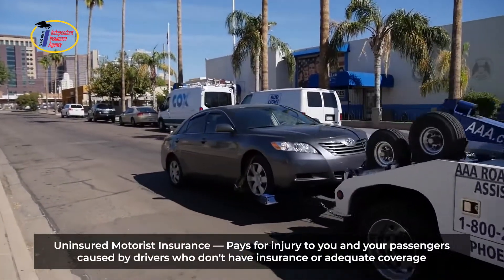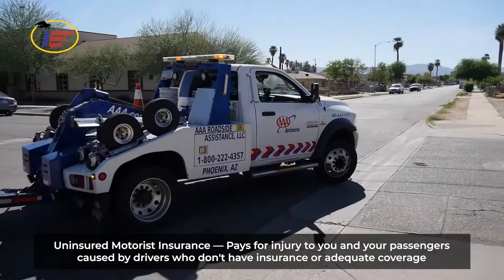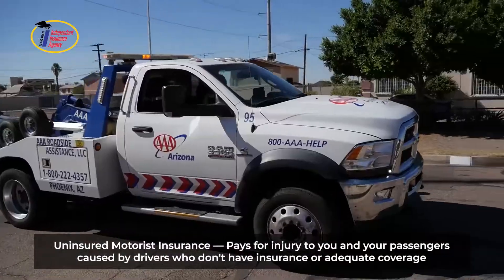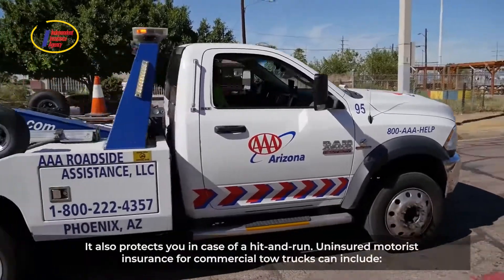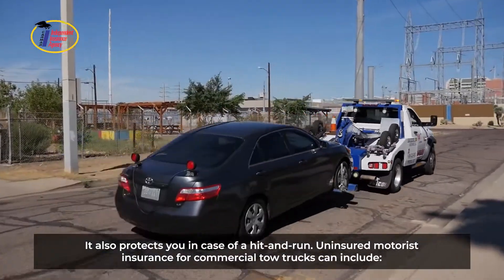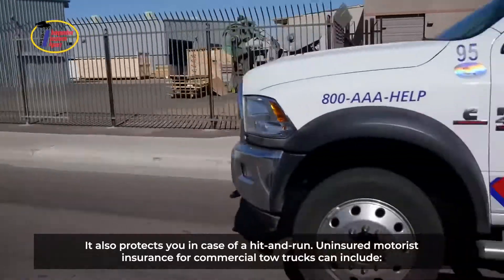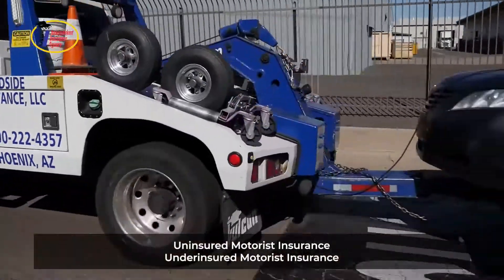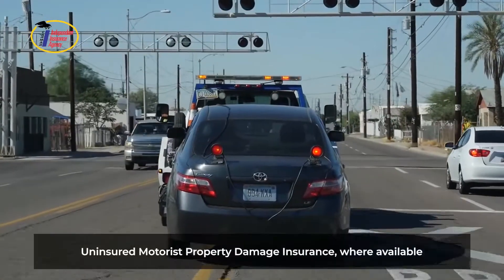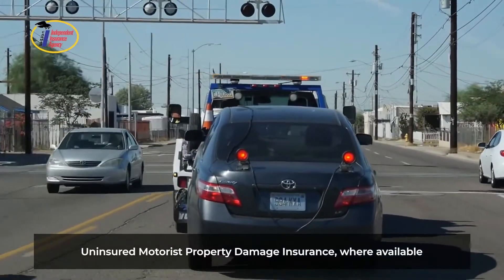Uninsured motorist insurance pays for injury to you and your passengers caused by drivers who don't have insurance or adequate coverage. It also protects you in case of a hit and run. Uninsured motorist insurance for commercial tow trucks can include uninsured motorist insurance, underinsured motorist insurance, and uninsured motorist property damage insurance where available.